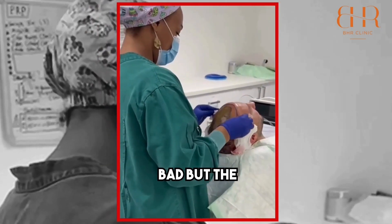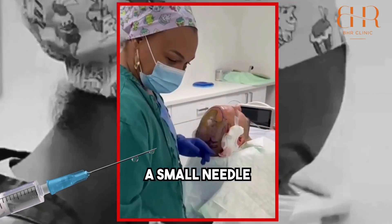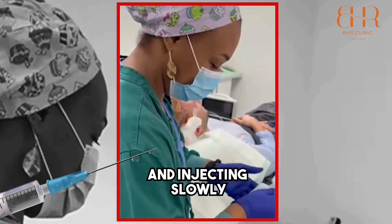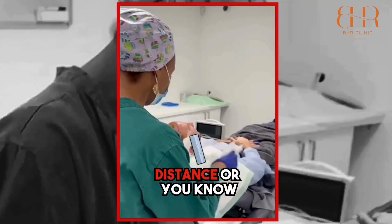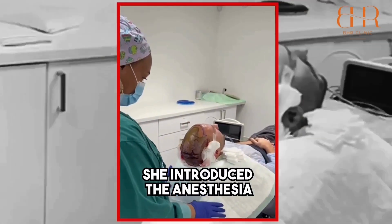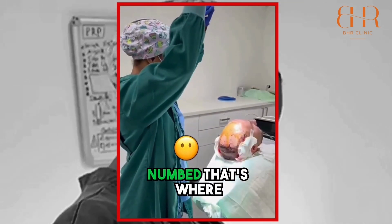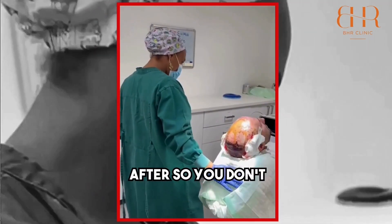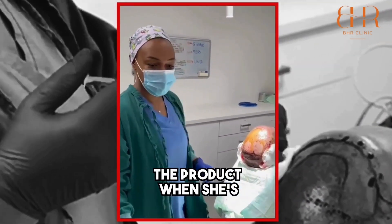But the key to a good anaesthesia is really using the small needle and injecting slowly. She introduces the anaesthesia in the area that is blanking and already numb. That way, she's going to introduce the needle after, so you don't feel every time the needle, but the product when she pushes.